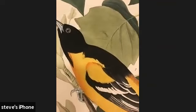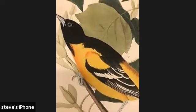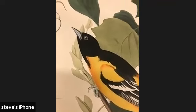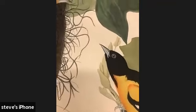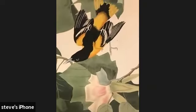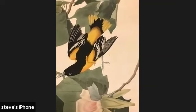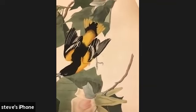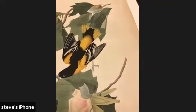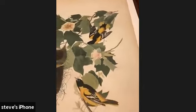Every time I take a look at this, I'm just amazed. Although Audubon deserves a lot of credit, what I think makes these brilliant works of art so special is not done by who we think it was done by.